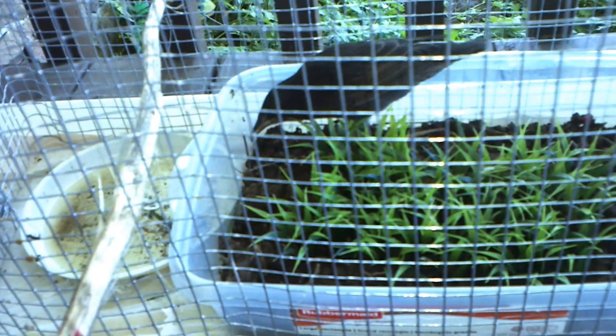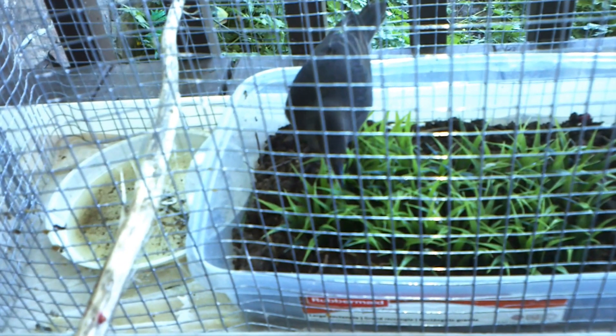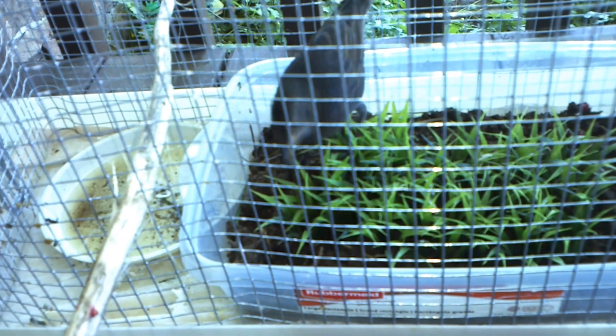Hello. This is Sterling the Starling. One day before releasing him — I found him as a baby, not a fledgling, during a windstorm. He appeared in the parking lot of my work.